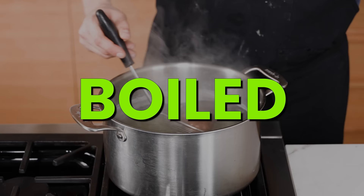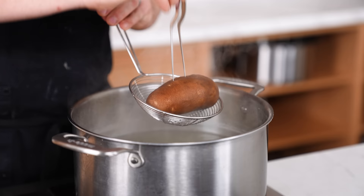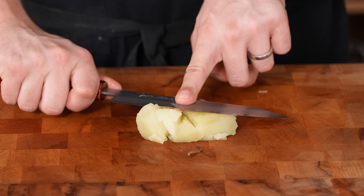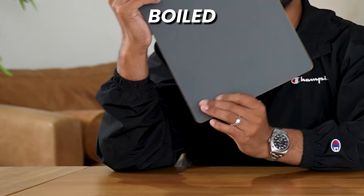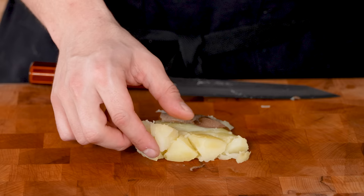Moving on to the boiled category — starting with a boiled potato. Take a large russet potato, put it in boiling water, and cook for 20 to 30 minutes until fork tender. Vikram gives it a 1, me a 3.8, and Kam a 3 — a lowly 7.8 total. It's boring. A boiled potato is clearly not the best way to eat a potato, but it is a good base. Maybe if they were dressed up, they'd be better.